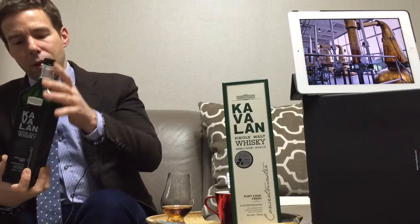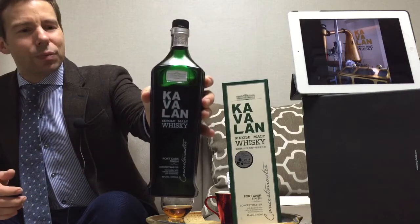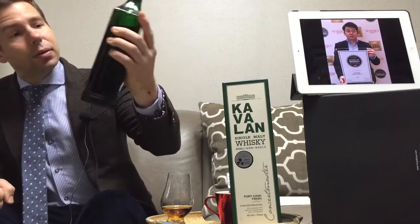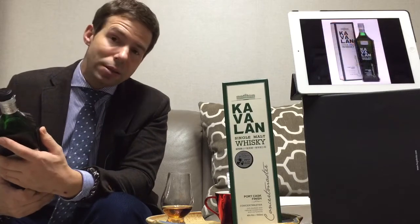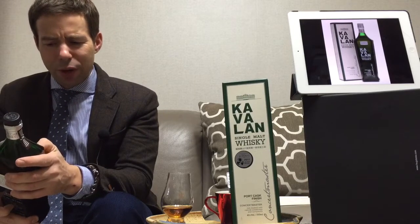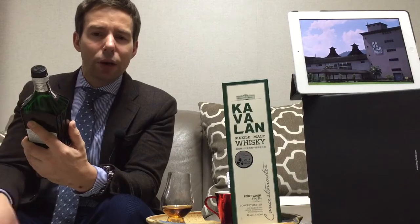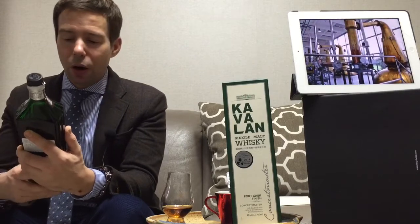Now the Concert Master — I'll just bring the bottle closer up for you to have a look. It's got quite a different looking bottle — looks kind of like a skyscraper, something that you might find in Taiwan in fact. This is from the King Car Distillery, that's the name of the distillery where Kavalan is made. At some point they may actually rename it simply the Kavalan Distillery. The name Kavalan has a little bit of history — look it up online. I believe it refers to one of the peoples living on that island.